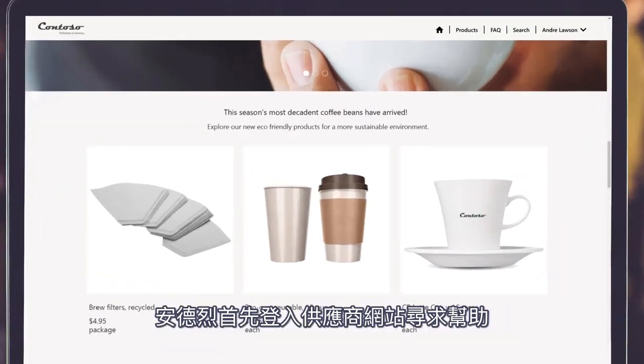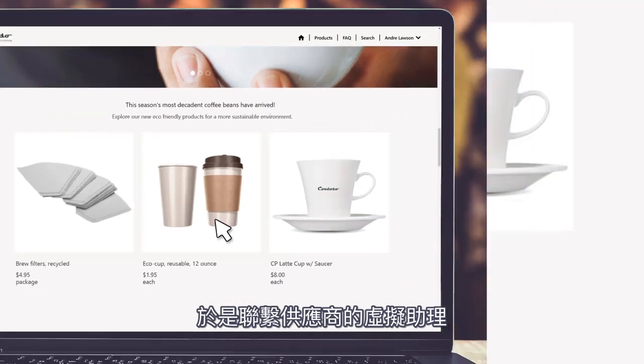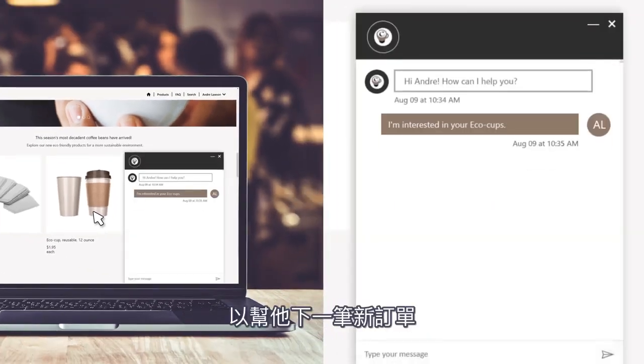Andre first logs into the Contoso website for help. He notices new types of reusable coffee cups and interacts with Contoso's virtual assistant to make a purchase.